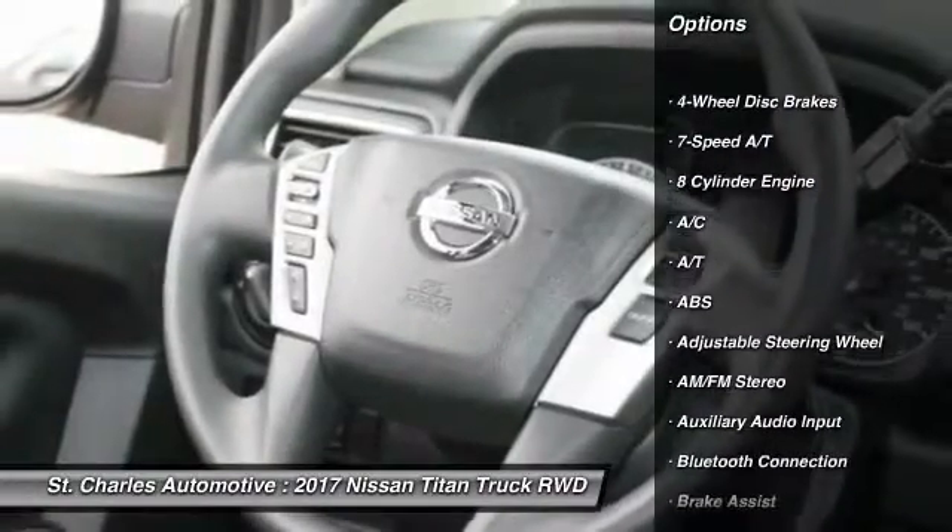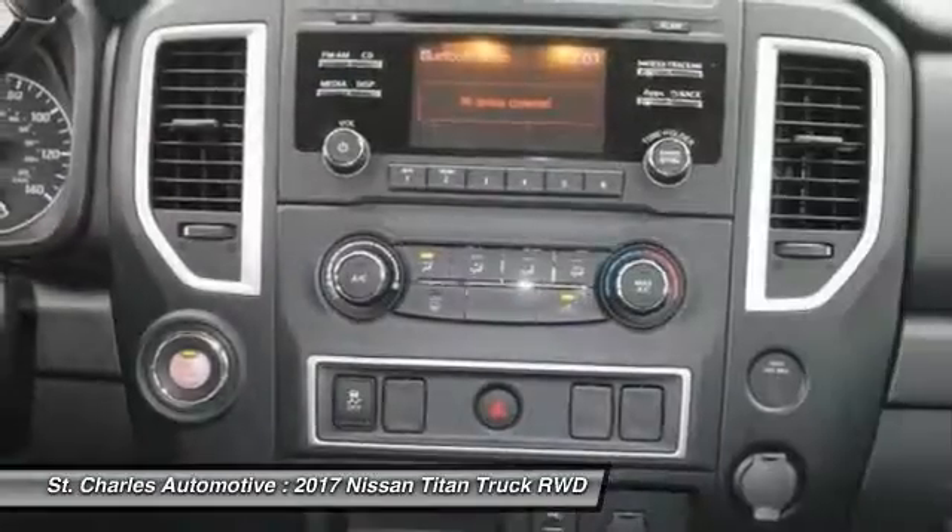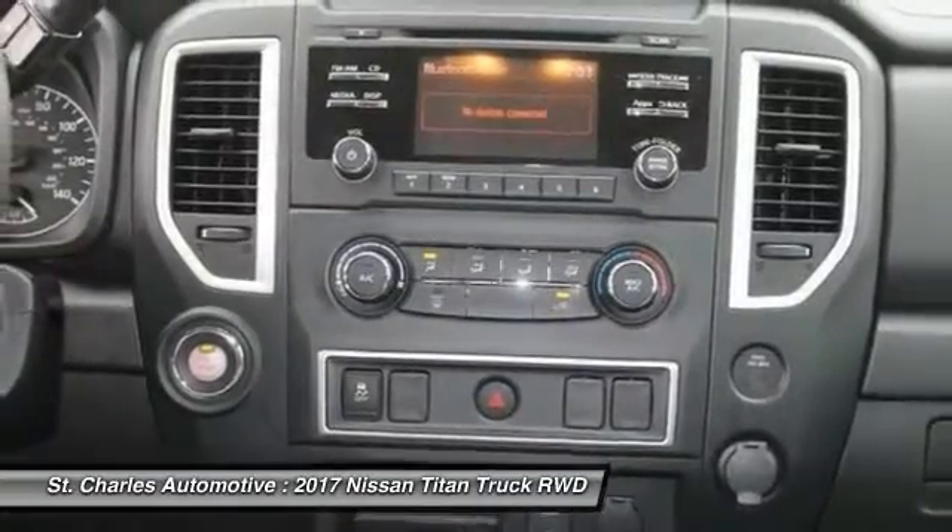Steering wheel audio controls, keyless entry, stability control, anti-lock braking system, traction control, Bluetooth.